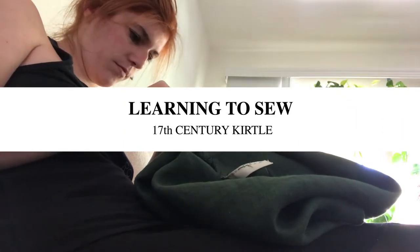Oh my god, do I have a sunglasses tan? Hi guys and welcome back to my channel. My name is Margo and I like to sew. That's it. That's the whole intro.